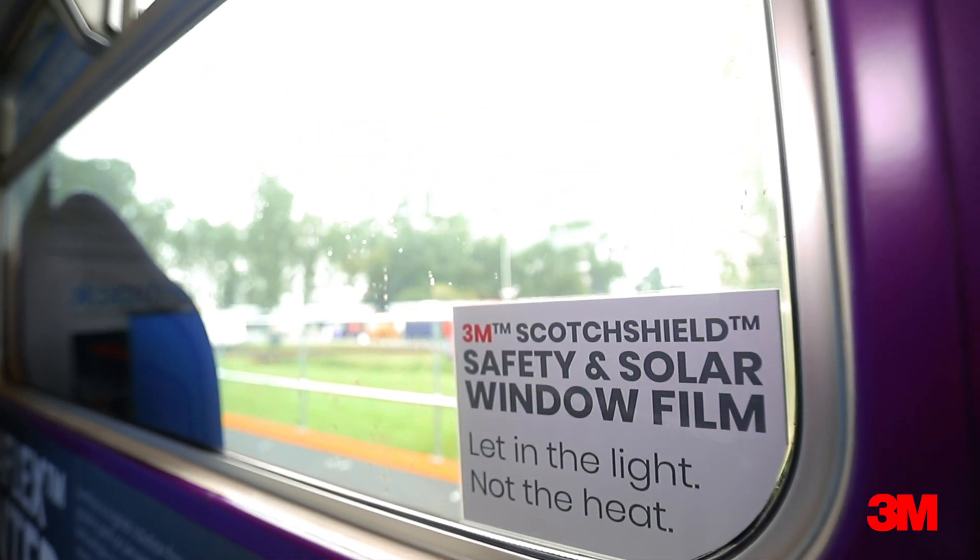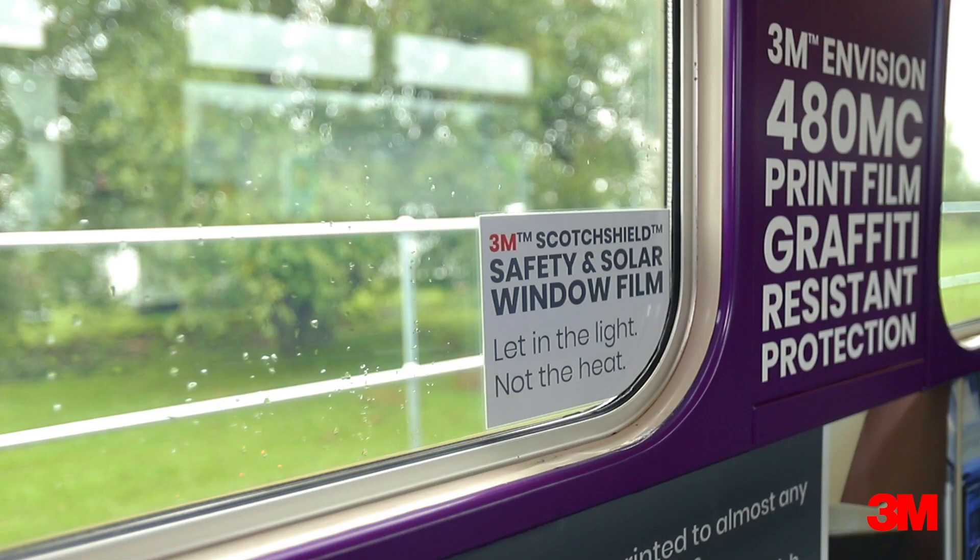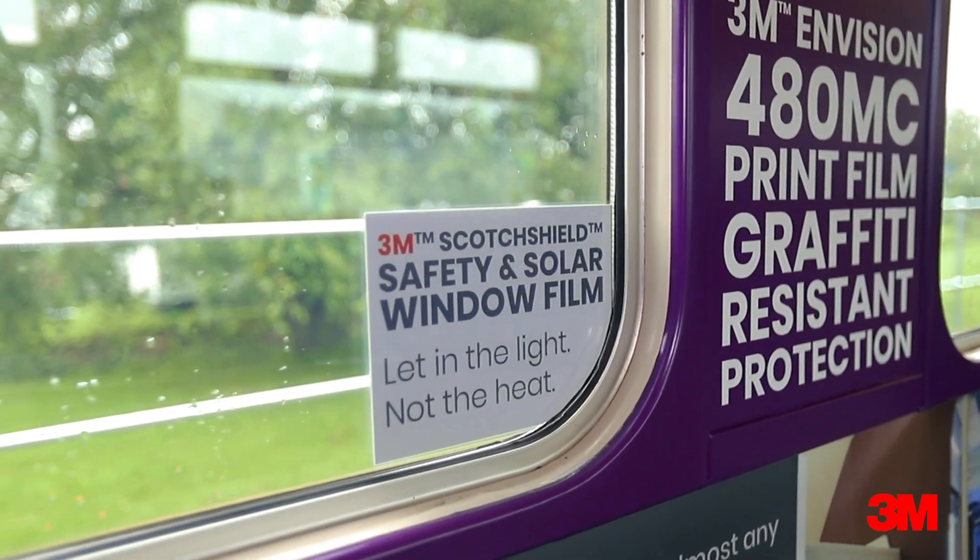The solar film is a great innovation that can help to reduce the cabin temperature by up to three to four degrees, which then helps to reduce the pressure on the air conditioning unit. That in turn helps to potentially reduce breakdowns but ultimately makes passengers feel a lot more comfortable on their journey.